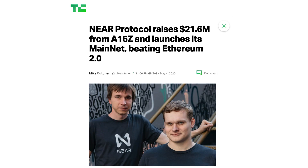NEAR was created in 2017 by computer scientists who previously worked at Google and Microsoft. NEAR raised more than 170 million dollars from A16Z and other reputable VCs.